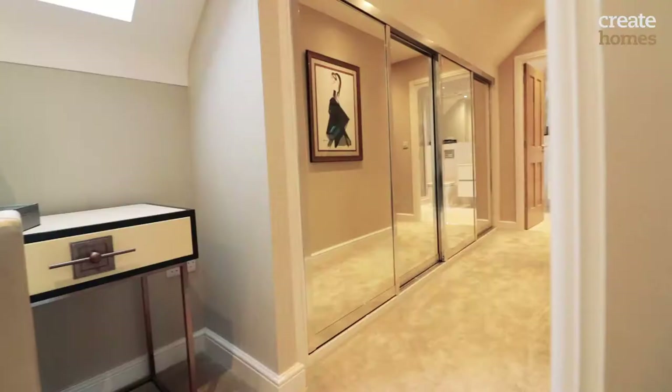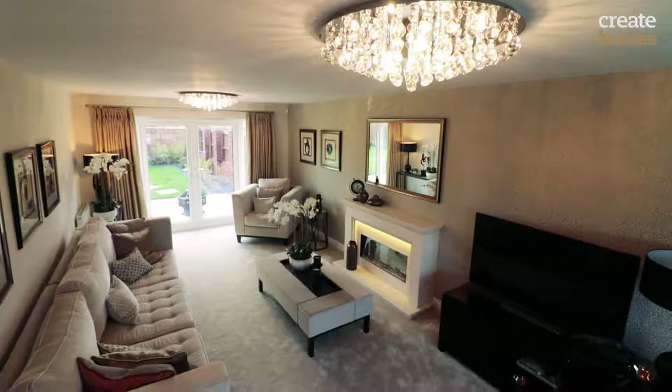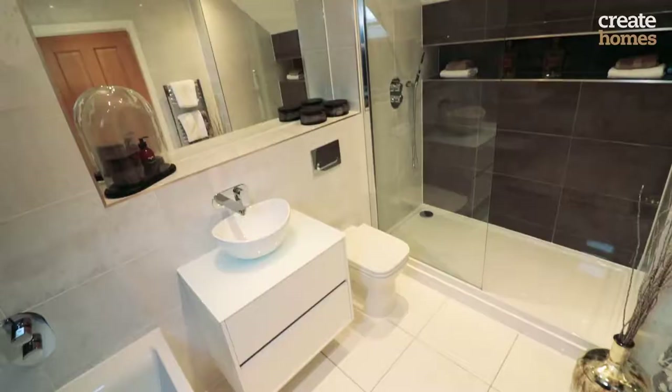Buying a new home can be one of the most stressful things that anybody can do. At Create Homes we are looking to make this a hassle-free process from start to finish.